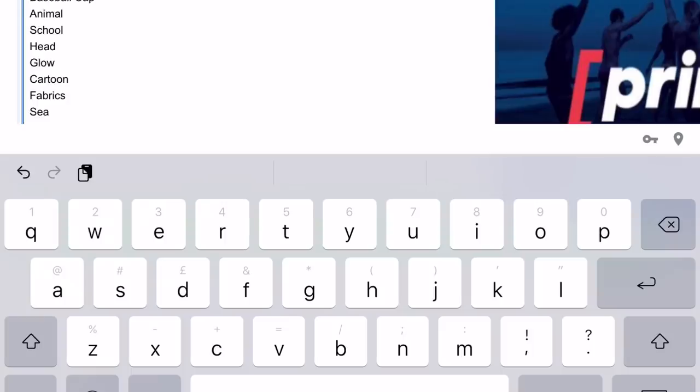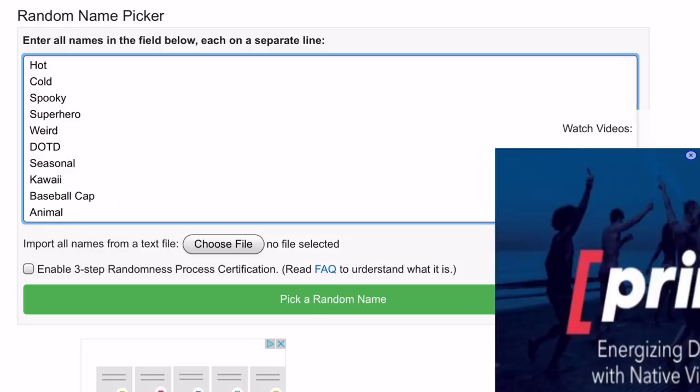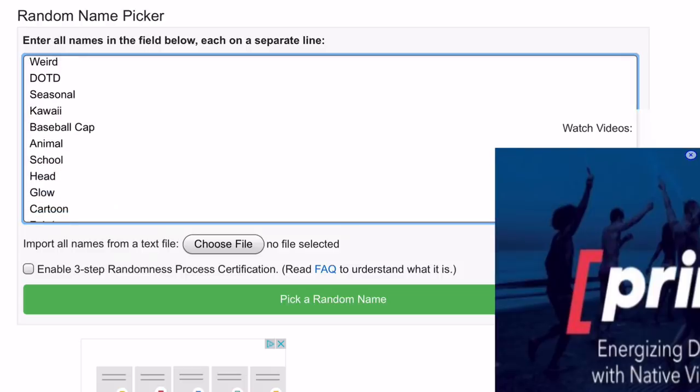I created a load of different themes of outfit hacks. If I paste them all down, you can see them: we have hot, cold, spooky, superhero, weird, day of the dead, seasonal, kawaii, baseball cap - because there are a lot of outfit hacks you can do with it - animal, school, head (accessories that go on your head, not including earrings), glow, cartoon fabrics, sea, princess, and love - which could be like Valentine's Day or flowers.